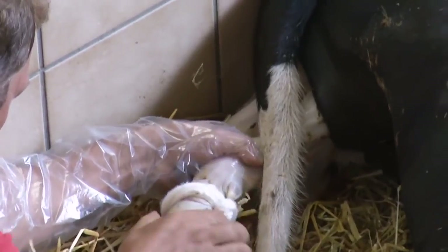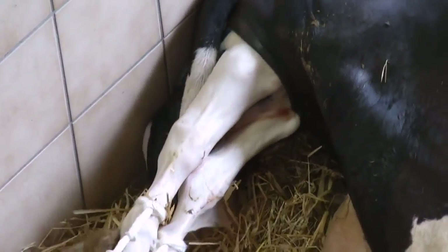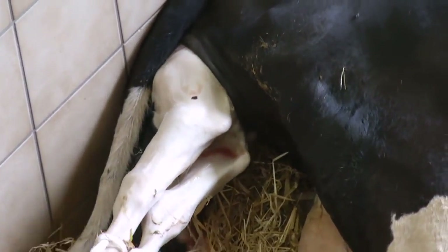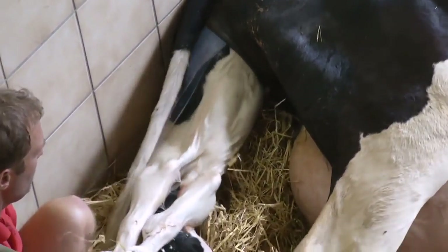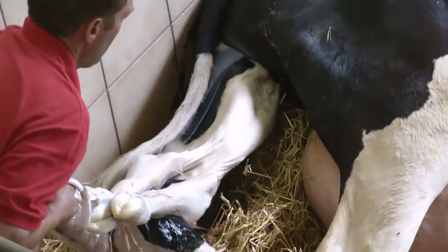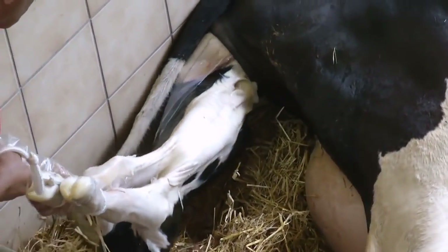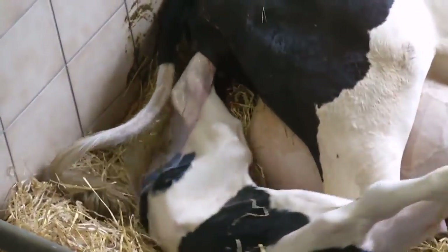Vorsichtig bindet der Bauer Stricke um die beiden Beinchen. Mit sanftem Ziehen hilft er Doris bei der schweren Geburtsarbeit. Endlich geschafft.